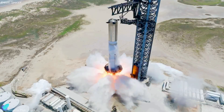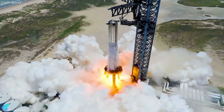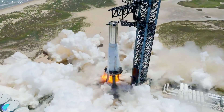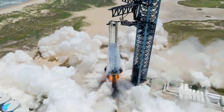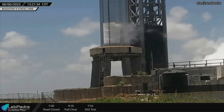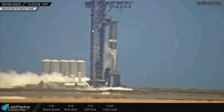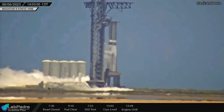The Starship program entered a critical testing phase on August 6, when SpaceX's Super Heavy Booster 9 underwent a static fire test with the water deluge system in operation. Propellant loading into the booster began at 1 p.m. local time last Sunday. Within an hour, SpaceX filled the oxygen tank completely and the methane tank partially with propellants.